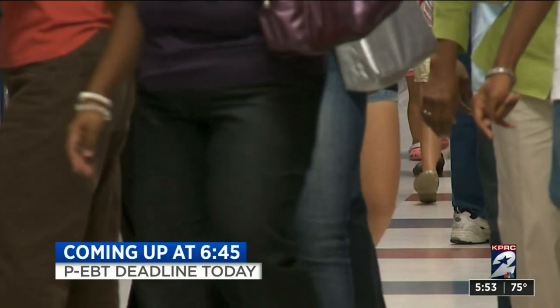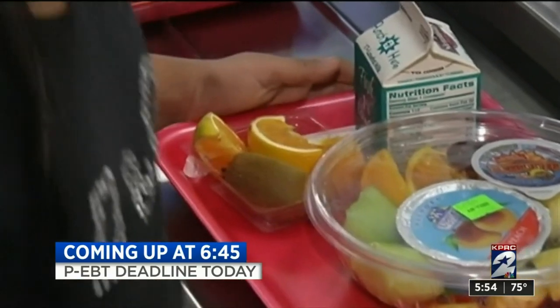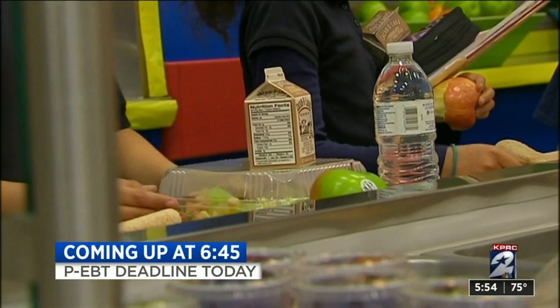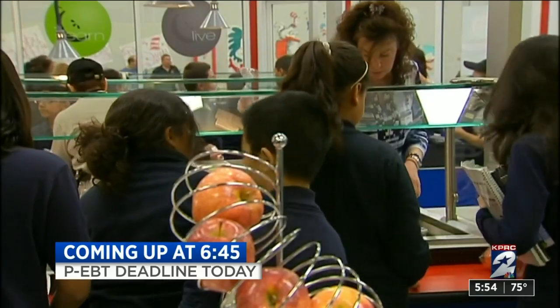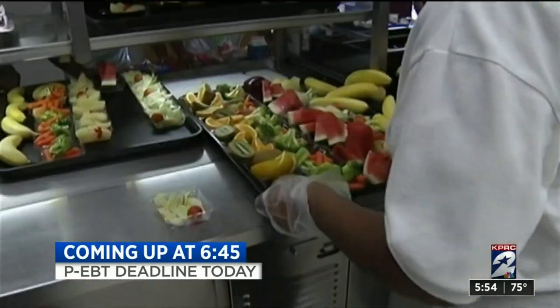The deadline for the pandemic electronic benefit transfer is today. This is a chance for families struggling to put food on the table to get $285 per child to spend on groceries and food. More on who is eligible and how you can apply coming up at 6:45.